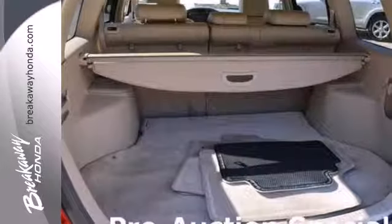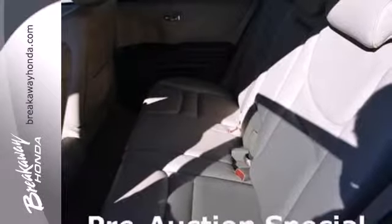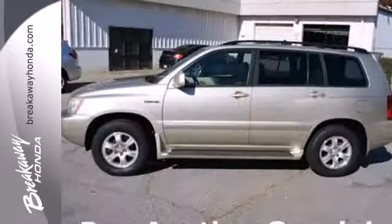Engineering features include fully independent coil spring suspension, rack and pinion steering, and more. Toyota quality and reliability, a wealth of cargo space, and numerous conveniences take this crossover to the top of its class.